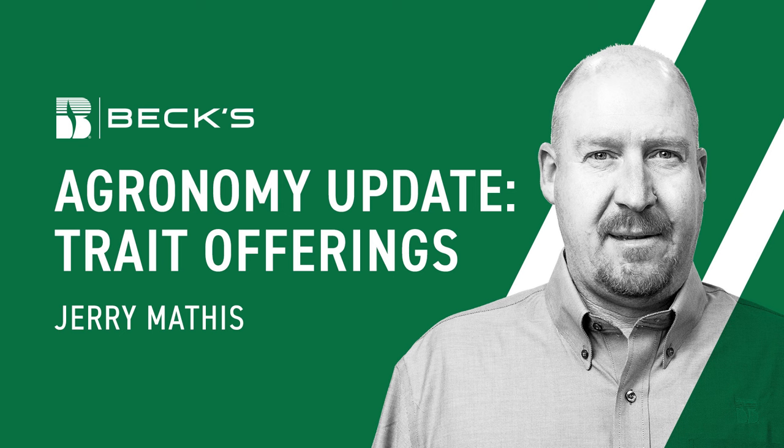Now we go into the D2s, which are called 5222s. Basically the same as a D1, but we pick up another mode of action for the broad leps. The key difference between the D1 and D2 is we pick up western bean cutworm control, and then we pick up more control on fall armyworms and corn earworms with the D2s over the D1s. That's kind of the Syngenta play where we're at right now.